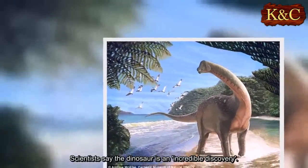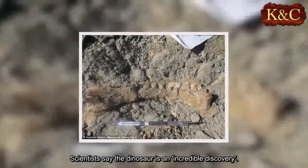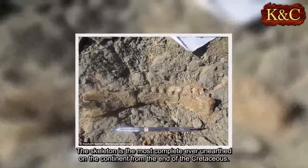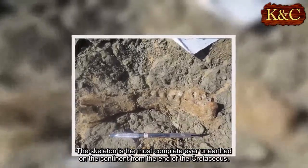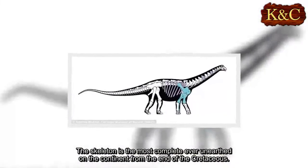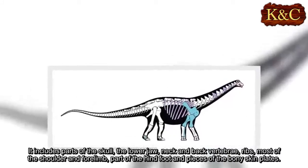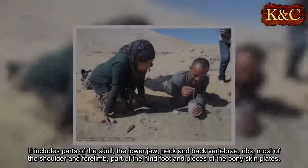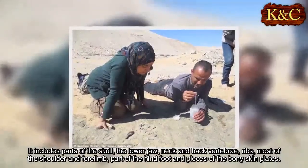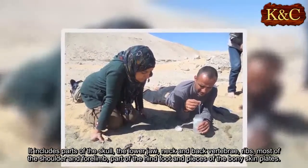Scientists say the dinosaur is an incredible discovery. The skeleton is the most complete ever unearthed on the continent from the end of the Cretaceous. It includes parts of the skull, the lower jaw, neck and back vertebrae, ribs, most of the shoulder and forelimb, part of the hind foot, and pieces of the bony skin plates.